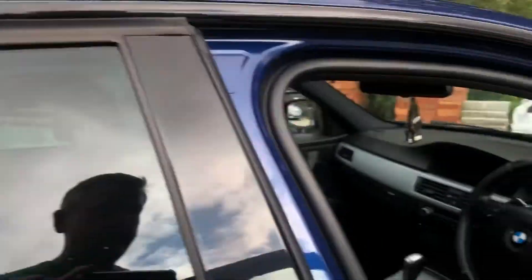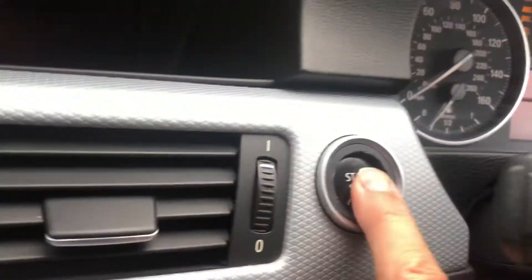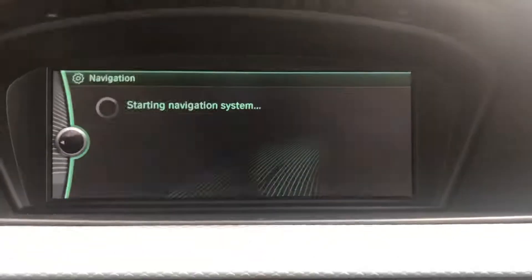All black leather. Push button start, no warning lights, no service needed until September 2020. Navigation, heated seats.